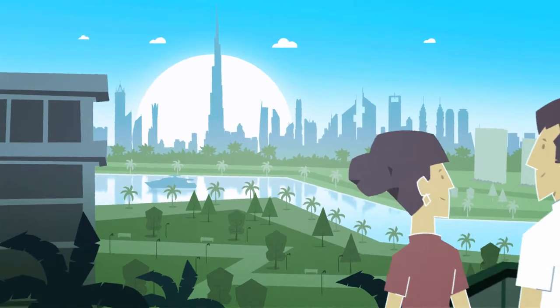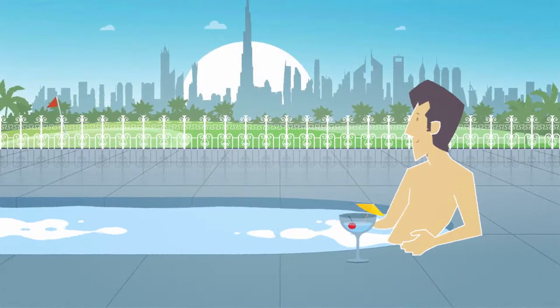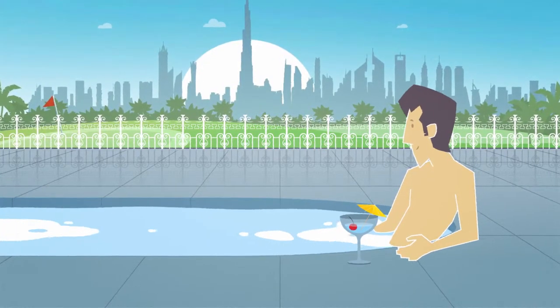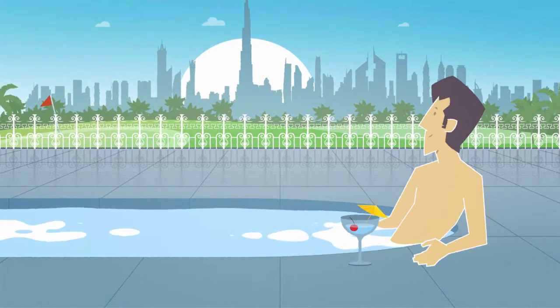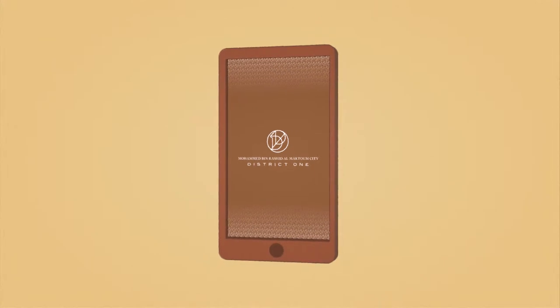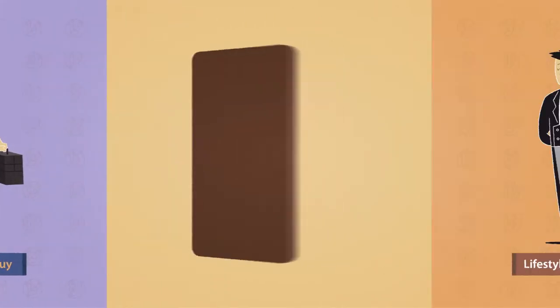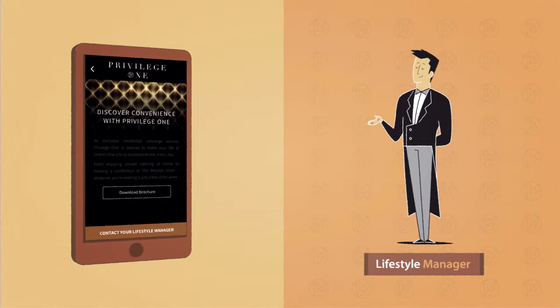Welcome to Mohammed bin Rashid Al Maktoum City's District 1, Dubai's most affluent community. As one of the elite few, you can enjoy extraordinary facilities using our unique District 1 app. Command anything — a simple maintenance request, or the services of your Privilege 1 dedicated lifestyle manager.